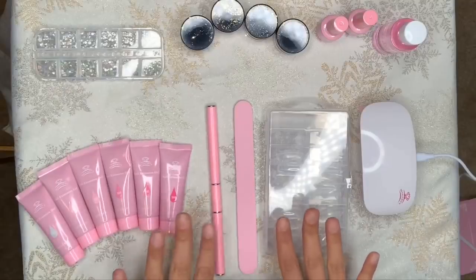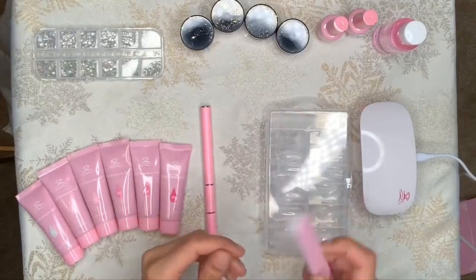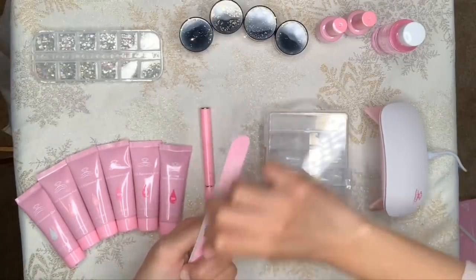So today I'm going to be showing you guys how to apply polygel nails. I'm going to switch over to voiceover and switch the camera around so you guys can see what I'm doing. Right here we have everything that comes in the kit. I'm going to start off by filing down my nails — you just want to make sure that your nails are trimmed down and prepped for the next step.